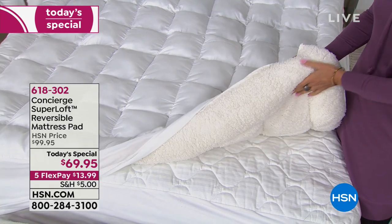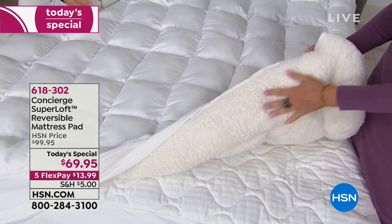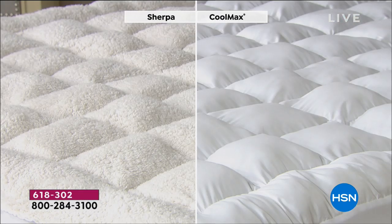This is completely washable — throw it in the washing machine, throw it in the dryer. I own one of the Concierge Collection Sherpa comforters, which I adore. I'm obsessed with it. I don't even want to take it off in the summertime because it feels so good. But the deal is I have to take it off and store it, and it does take up a lot of space. With this mattress pad, you don't have to worry about storing it — you're seeing a brand new design that we are unveiling today for the very first time in the history of HSN.